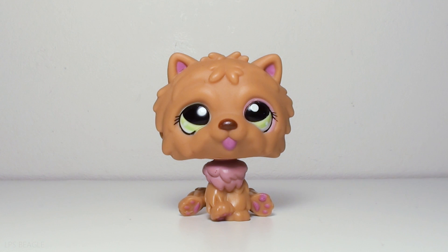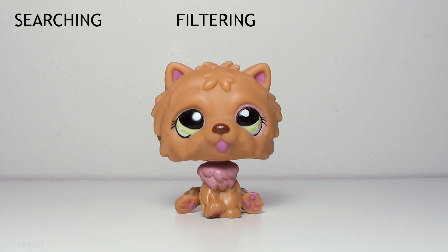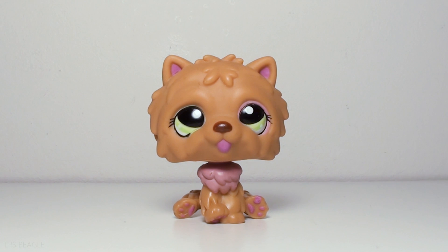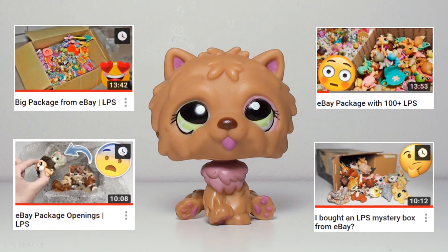I've got three main topics that will kind of be the red thread in this video. These three main topics are searching, filtering, and choosing. The first topic is mainly about how to find the lots. The second is how to filter out the bad ones. And the third one is how to choose the best one out of the good ones. When I guide you through these steps, I'm gonna be on the website called eBay. If you watch my videos, you'll have noticed that all of the packages I've opened in the past are from eBay.